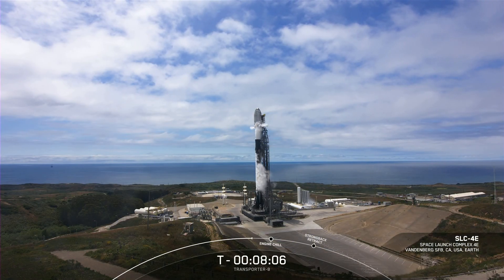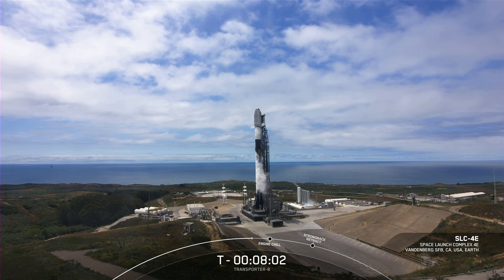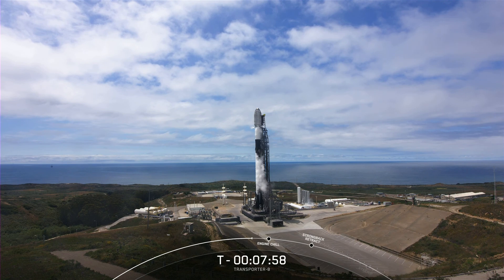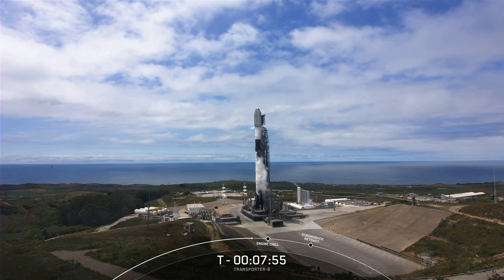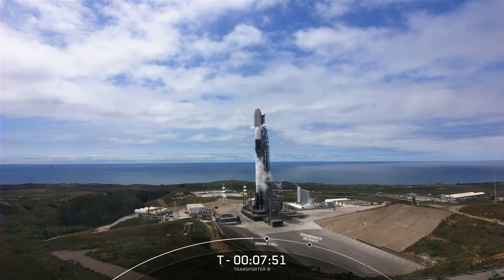Welcome to the webcast for the Transporter 8 mission. SpaceX's two-stage Falcon 9 rocket is currently scheduled to lift off in just under eight minutes from now from Space Launch Complex 4 East at Vandenberg Space Force Base, just a few hours north of our headquarters in Hawthorne, California.